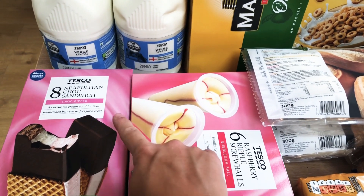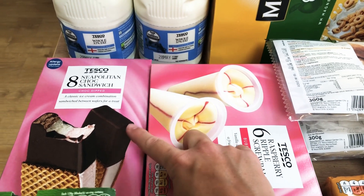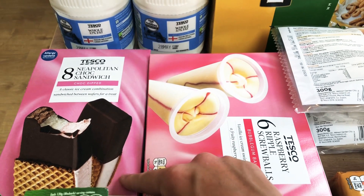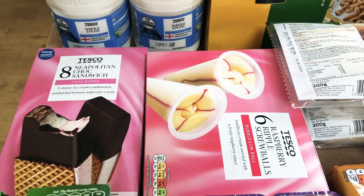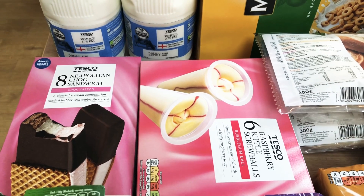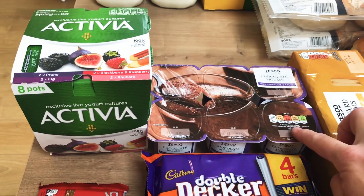We forecast quite a nice week so I thought I'd stock up on ice cream. We've got eight of these Neapolitan chocolate sandwiches — never had them before — and some raspberry ripple screwballs, so me and my husband are reliving our youth with these. We thought we'd let the kids try one as well, probably won't let them have the bubblegum ball. Then we've got an eight pack of Activias and a six pack of chocolate mousses.